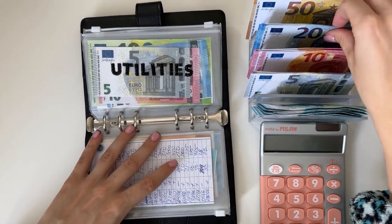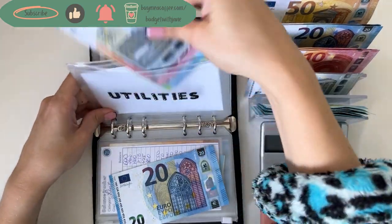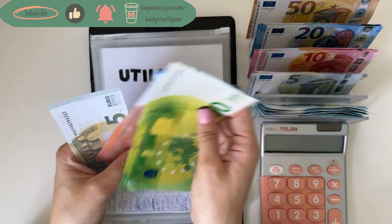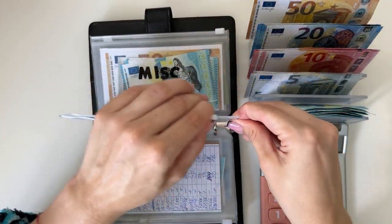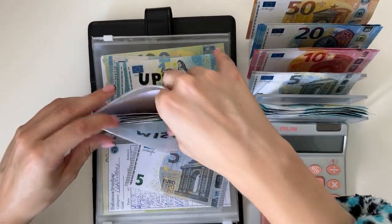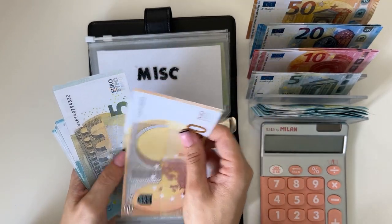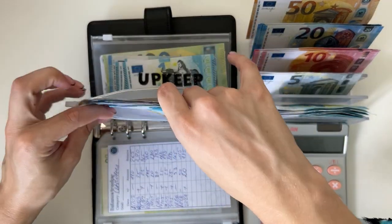Utilities is going to get a 20, and we have 120, 140, 150, 155 in utilities. Miscellaneous is going to get a five, and we have 50, 55, 60, 61, 62, 63, 64, 65, 66 — so 66 in miscellaneous.